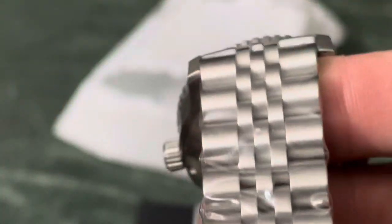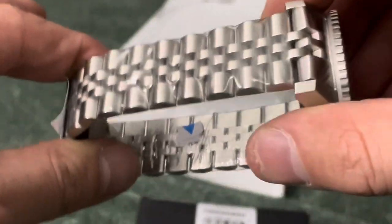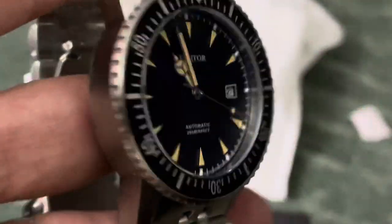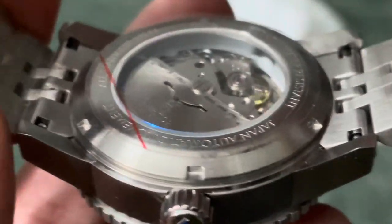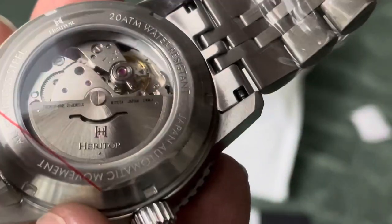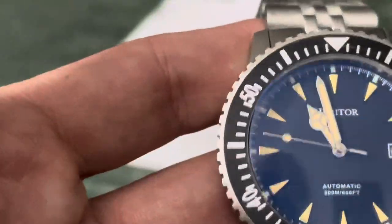Nice jubilee-style bracelet, but instead of the center links being polished they are brushed like everything else, which really gives it a great look. It doesn't have a whole lot of taper to it, just a little bit — I like it, gives it kind of a chunky monkey look. It is a nice 200-meter water-resistant piece — a nice chunky boy.